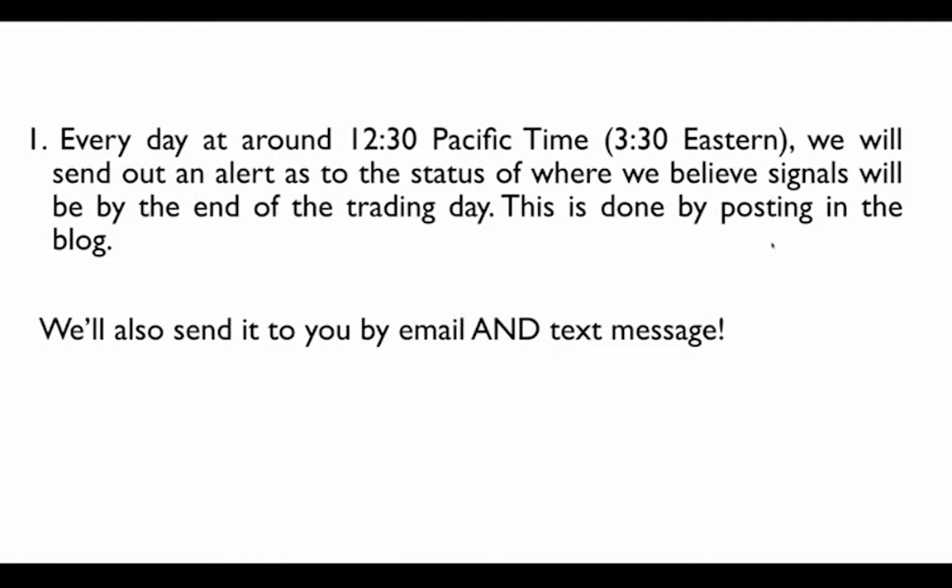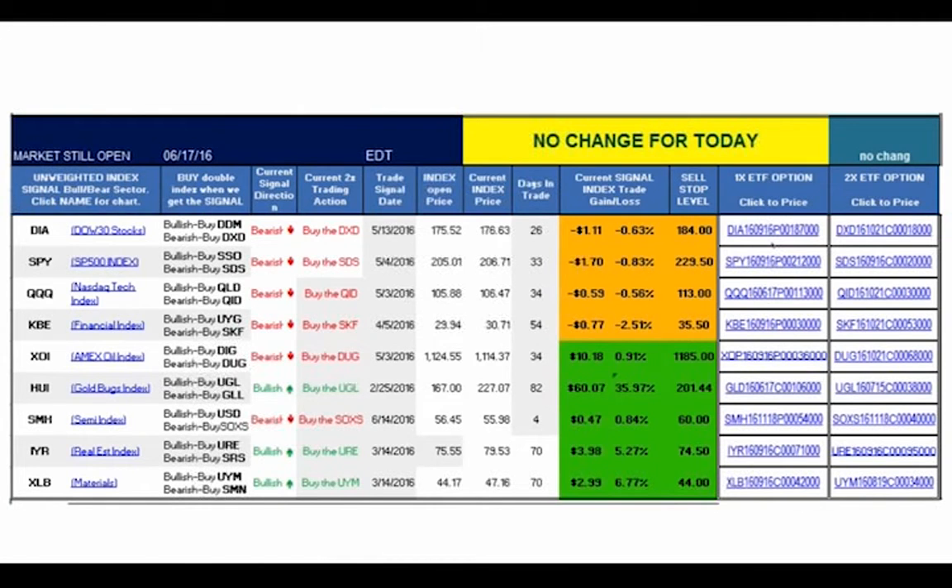Every day around 12:30 PM Pacific or 3:30 PM Eastern, we send out alerts for what we believe the signals will be for the next day, delivered by email and text message. Here's an example from a recent day — on the DIA we're bearish, SPY bearish, the Qs bearish, financials bearish, oil bearish, gold bullish (which makes sense, as gold is usually the inverse), semiconductors bearish, real estate bullish, materials bullish. You can see the length of trades: some were 20 days, four days, 80 days — and the gain or loss on each.